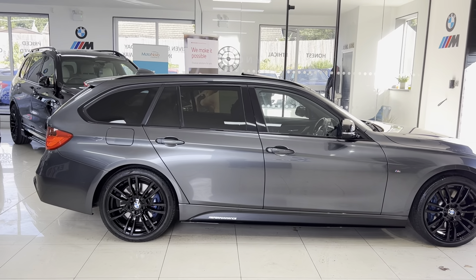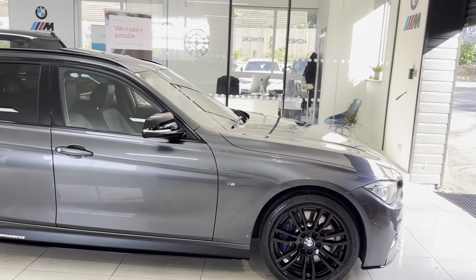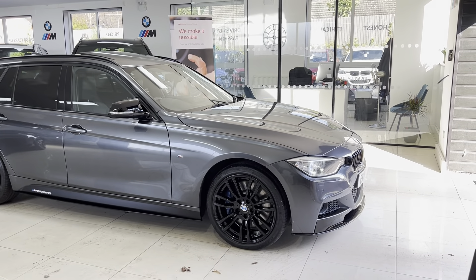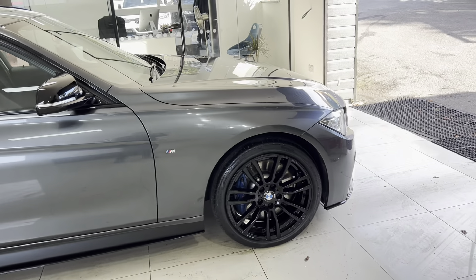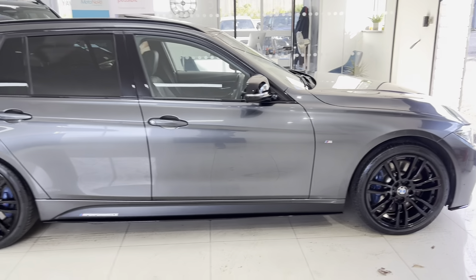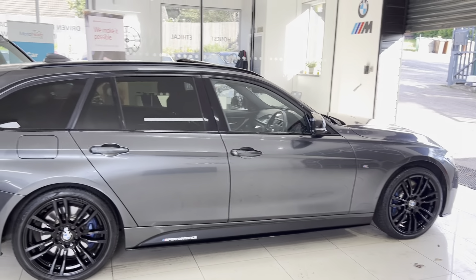When you inquire about the car, don't forget to ask about the spoiler — same story as with the alloys. This vehicle has got the M Plus package, so you've got the M Plus brakes, Harman Kardon audio, and rear privacy glass.